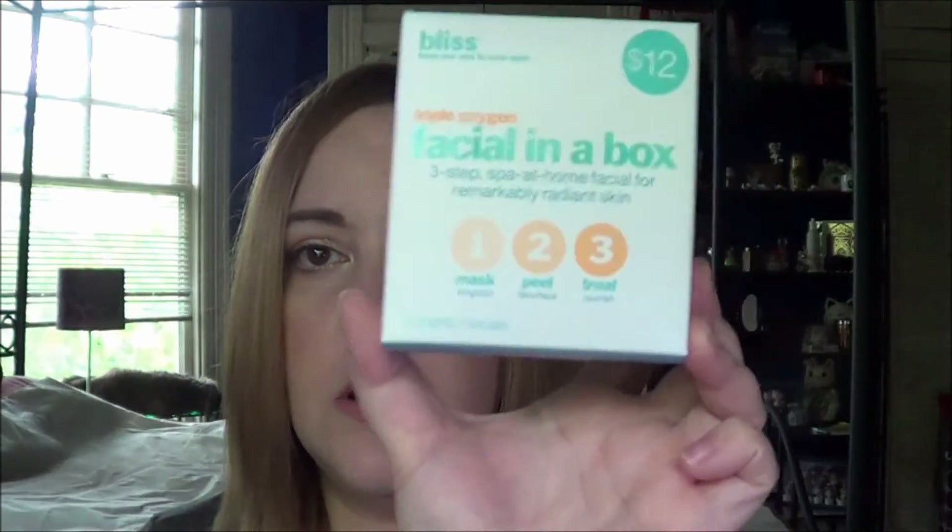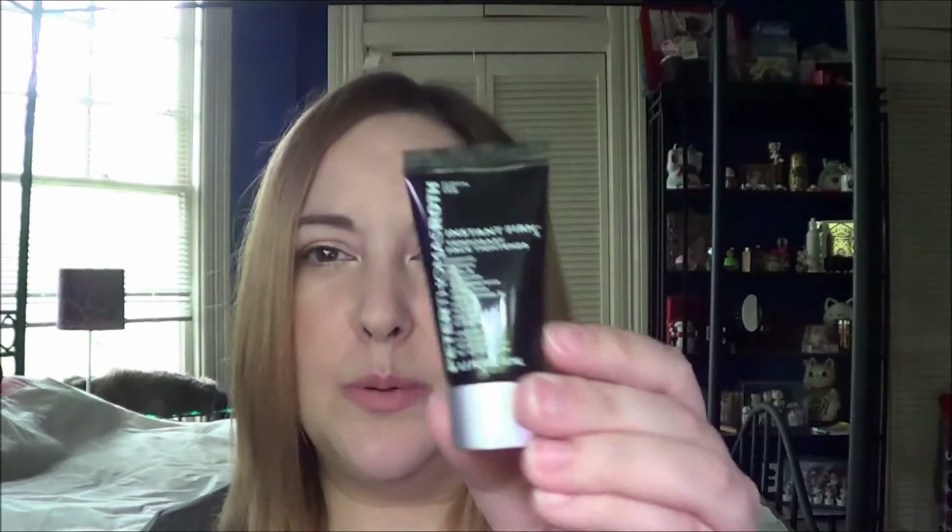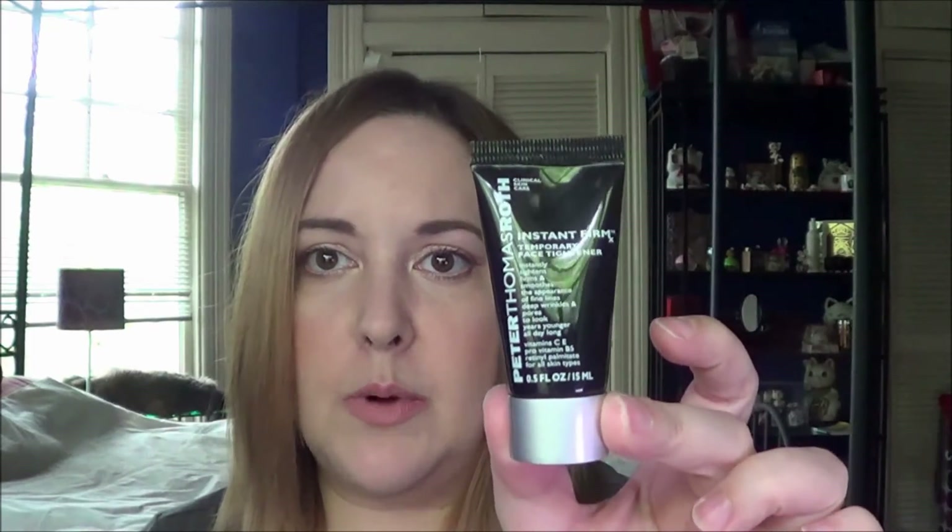Then I have two facial type things — just small little things that I want to get rid of. The first one is the Bliss Facial in a Box, which has two applications. I'm also including the Peter Thomas Roth Instant Firm Temporary Face Tightener, and this was only supposed to be a couple-use thing as well.